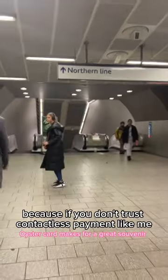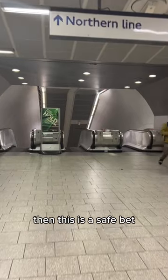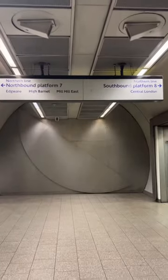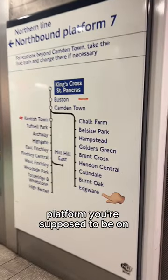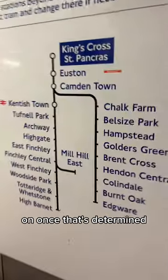I recommend this because if you don't trust contactless payment, like me, then this is a safe bet. Next, you're going to look for your line, and you can figure out which line you're supposed to be on using an app like CityMapper. The most important part is seeing which platform you're supposed to be on.